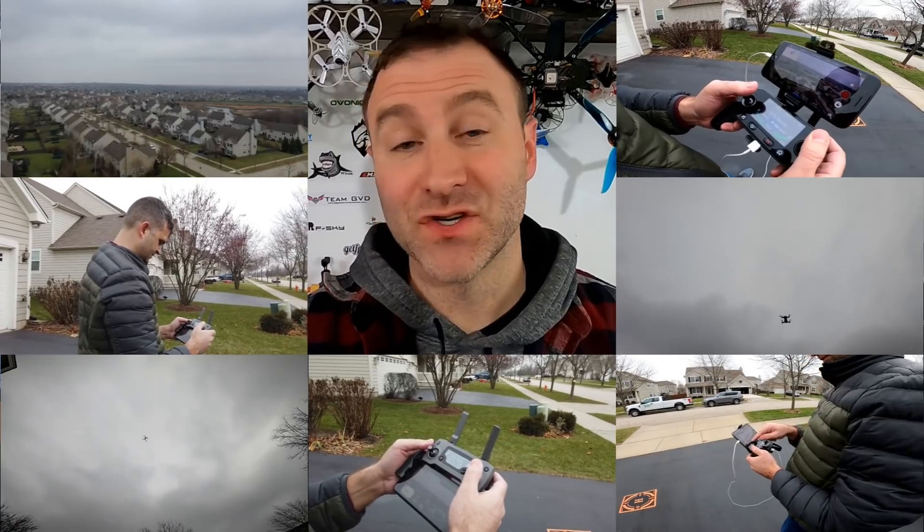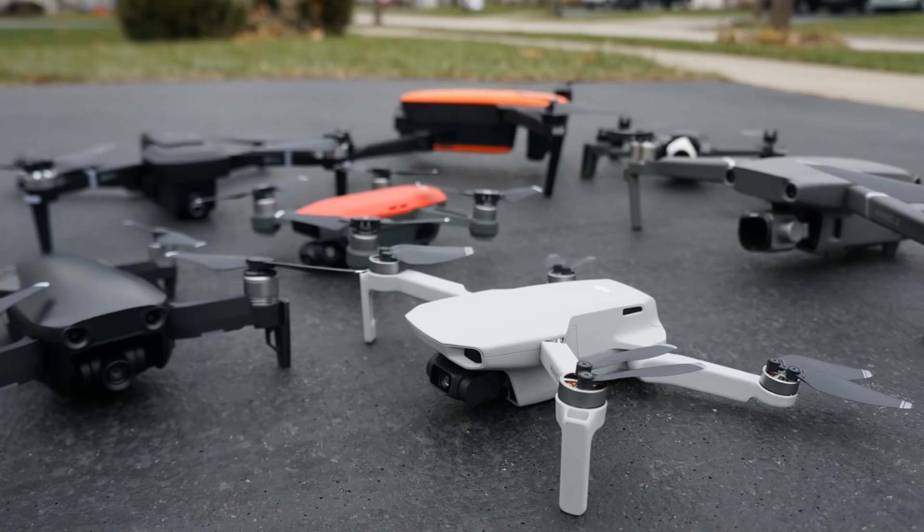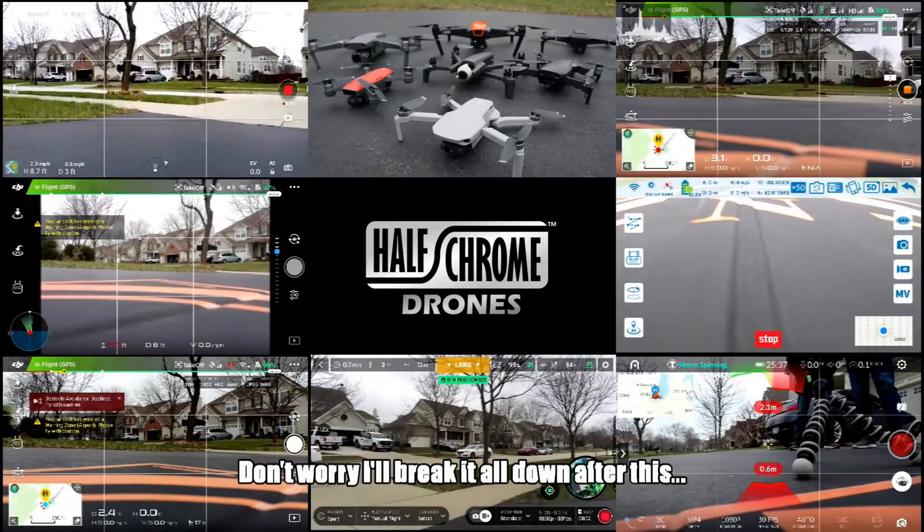Chris is going to pilot these drones while I'm the visual observer. We'll send them up one by one. This is by no means a scientific test, but we'll do the best we can. We only have one battery for some of these drones, so we'll put each on the same exact path and fly them at about 100 feet off the ground. That should give us comparable results. You should be able to see patterns — which ones are similar, which ones are better.